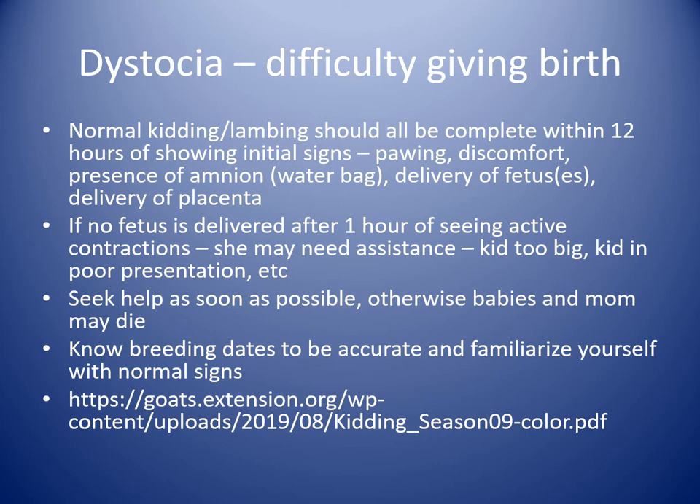For younger animals it can be a little more delayed. The biggest thing I hear is that a doe or ewe goes into labor first thing in the morning and they don't call until 3 or 4 in the afternoon. By then, survival of the baby is very low and there's risk of major fatigue and sickness in the mom. If you know the animal is in active labor and you don't see anything within an hour, you might need to clean up, wear gloves, do a vaginal exam. If you don't feel comfortable, call for help — she may need assistance.